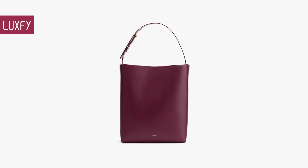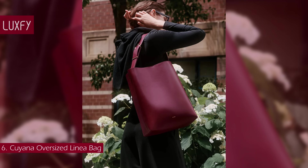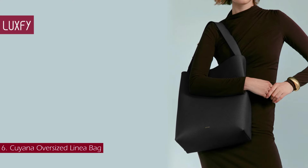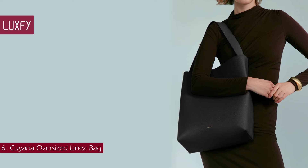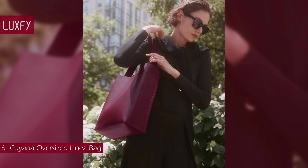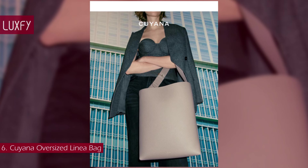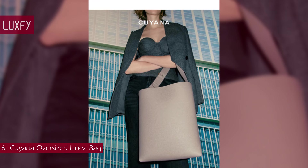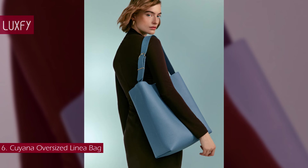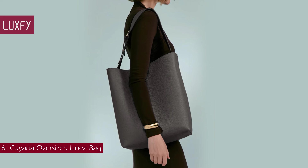Number 6: the Cuyana Oversized Linea bag. Structure meets style in this minimalist everyday bag — perfect for the colder months. This is an elevated take on the classic shoulder work bag, meticulously crafted from the brand's signature luxurious Italian leather. The practical bag features integrated organizational compartments to neatly store your laptop, notebooks, cardigan, and makeup bag. The Oversized Linea bag is sold for $528.